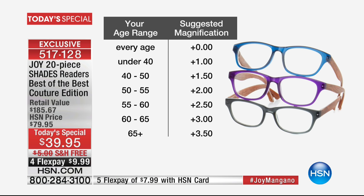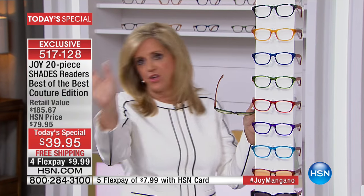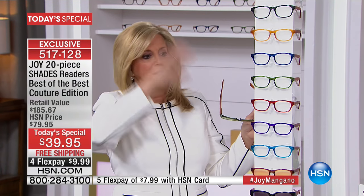We make them in zero for people who want them for fashion alone. If you're under 40, plus one. Give this as a gift to somebody who wears readers. 40 to 50 is 1.5; 50 to 55 is plus two; 55 to 60 is 2.5. I'm going to be 61 next week and I absolutely should be wearing 3.0. 65 or older is 3.5.